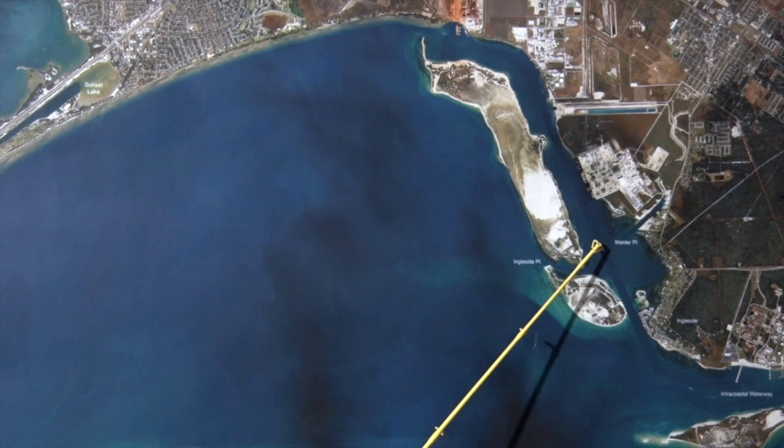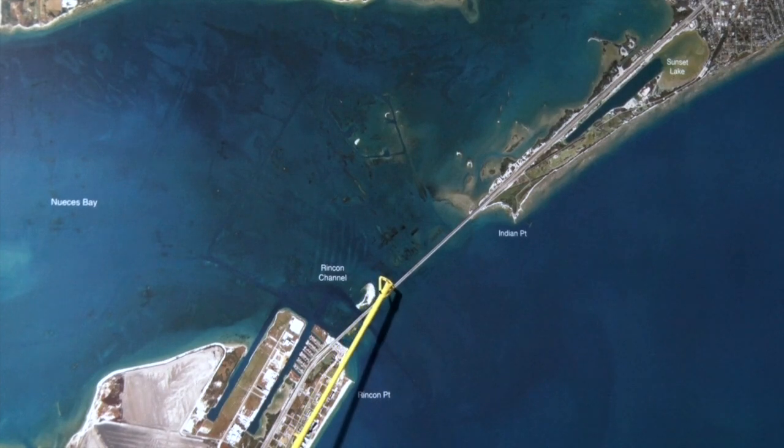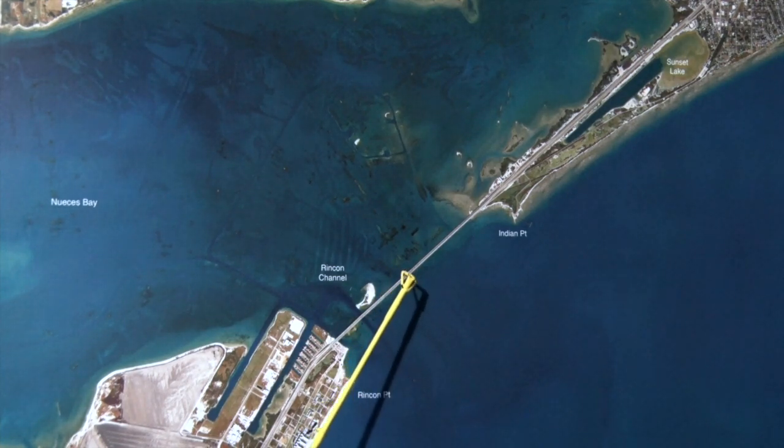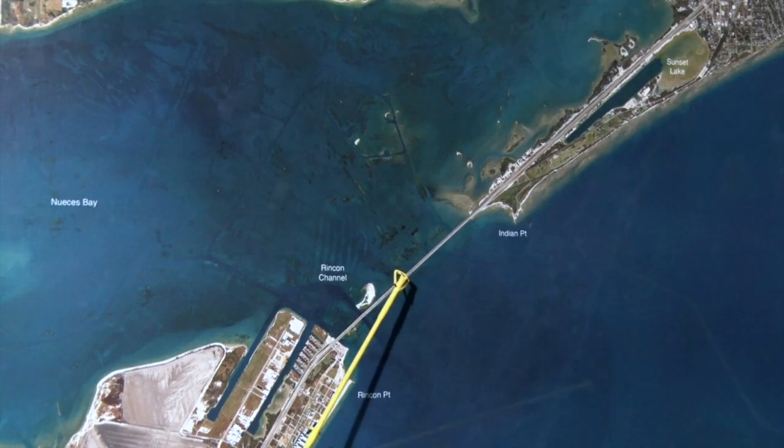Just fishing the edges of the deeper water. Over here at the Portland Causeway at night, coming in here getting our yaks, cruising around the pylons of the bridge, fishing the lights. Freelining live shrimp, throwing spec rigs as well as smaller topwaters are working really well. Came in here last night and picked up some really nice fish.